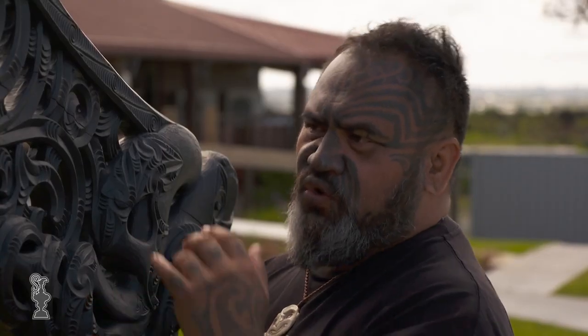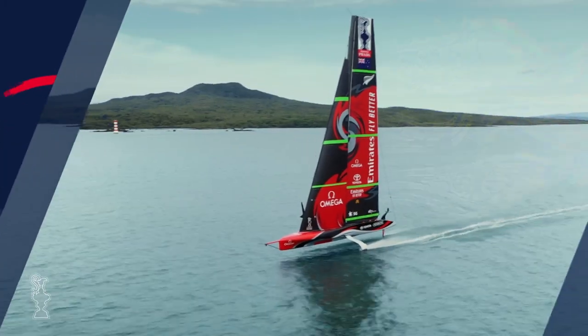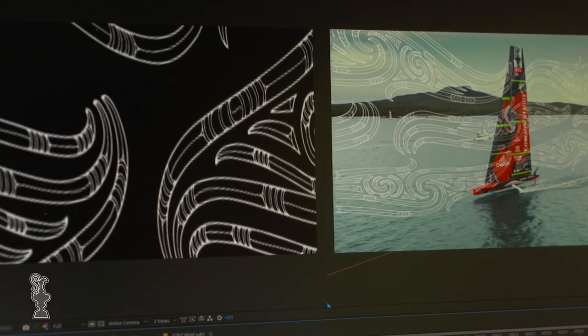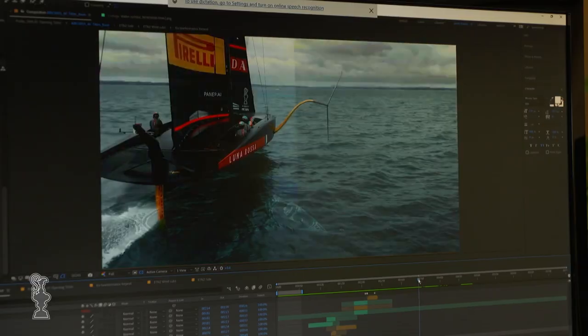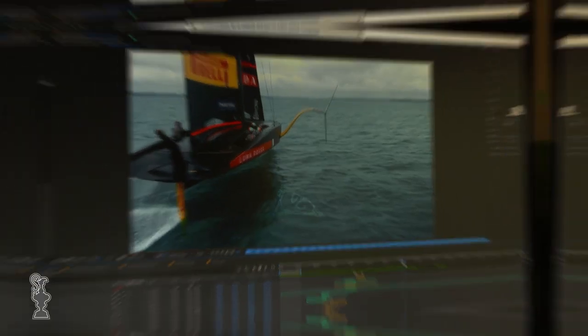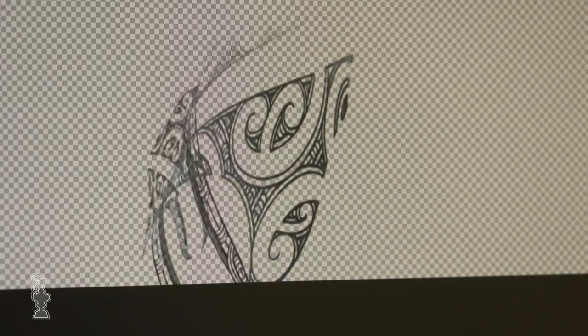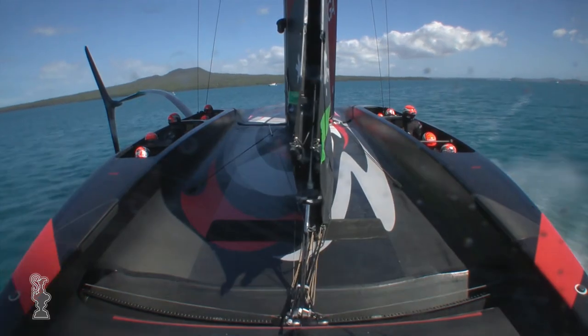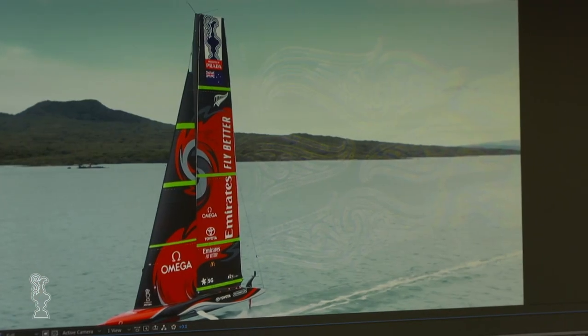Pū means to be explosive, horo means to be quick. So it's more about a propulsion thing. In the opening titles, the brief I was given was to sort of connect to what the wakas are doing, what the boats are doing. So as soon as they said it's for the wakas, I knew exactly what it was. Underwater has to be something that connects the design with the water and the boat, and the air has to deal with the sail. So I knew exactly what motifs to use.